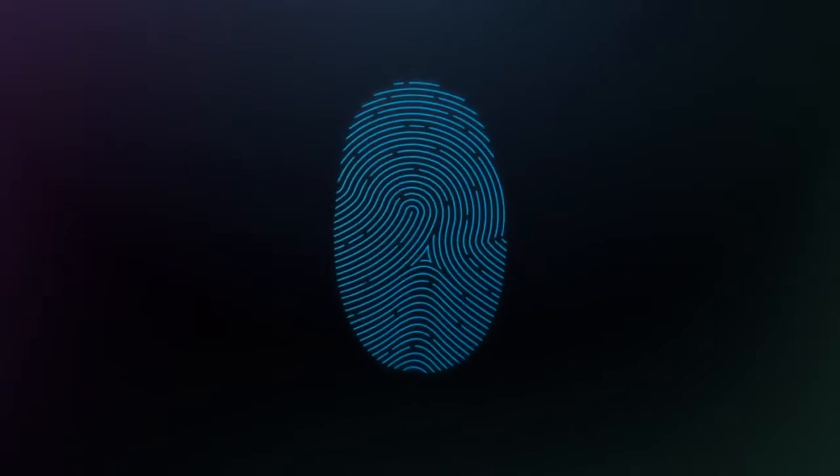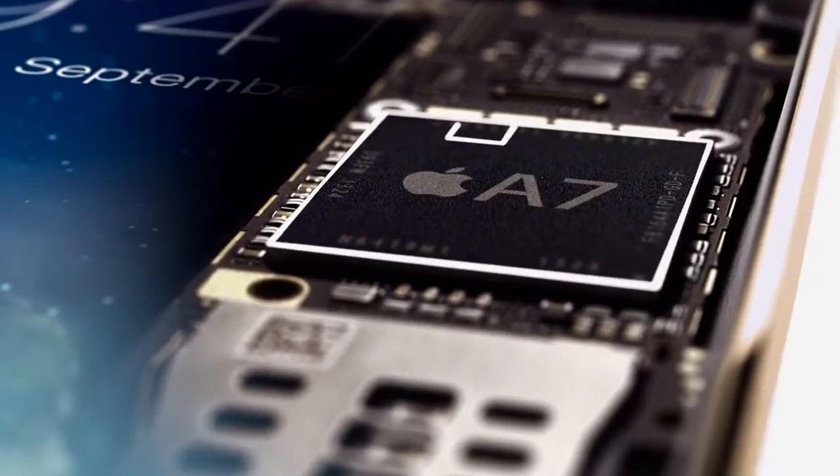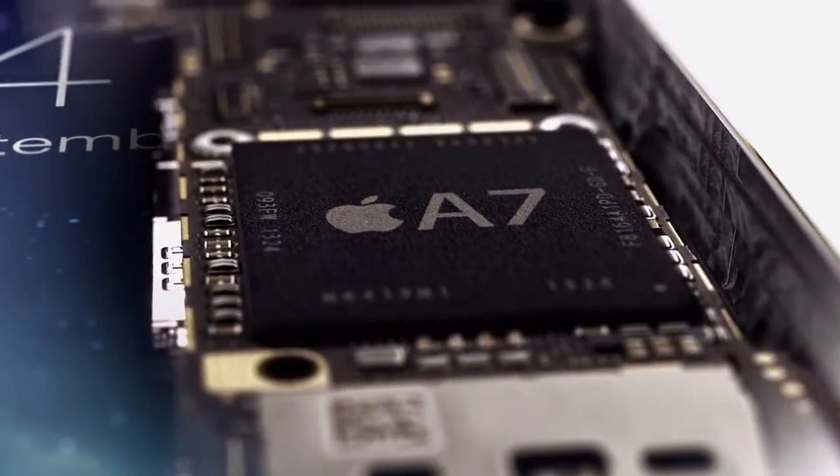Touch ID uses all this to provide the most accurate match and a very high level of security. All fingerprint information is encrypted and stored inside the secure enclave in our new A7 chip. Here, it is locked away from everything else, accessible only by the Touch ID sensor.